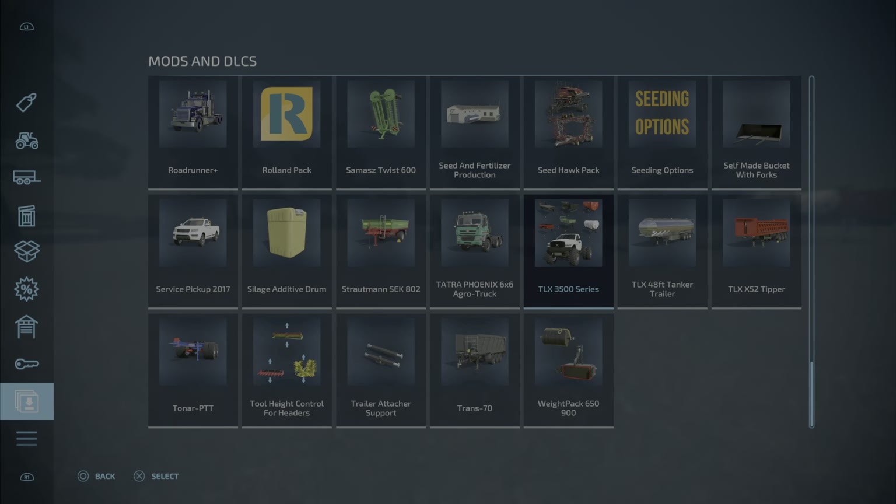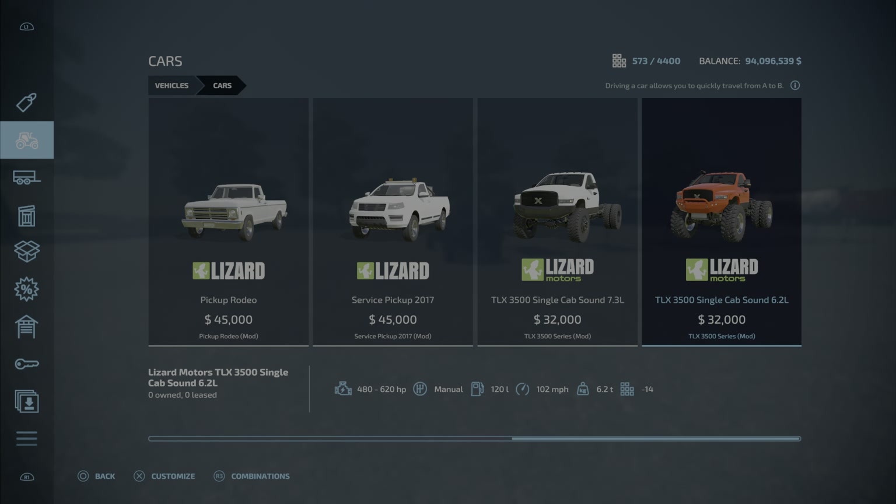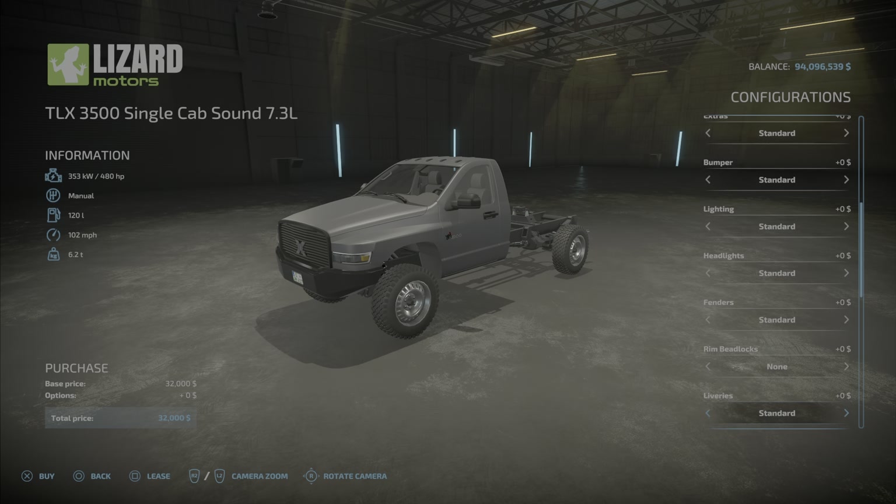We'll start with the truck itself. You'll find these under vehicles. There are two choices, and the reason there are two choices — they're both exactly the same except for the engine sound. If you want the 7.3 liter engine sound, you pick this one. If you want the 6.2 liter sound, you pick this one. Once you pick the 7.3 liter sound, you can still pick the engine size and go to the supercharged 6.2, which gives you 620 horsepower, but you'll still have the 7.3 liter sound. Hopefully you understand that part, because that's the difference between these two models.